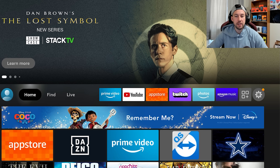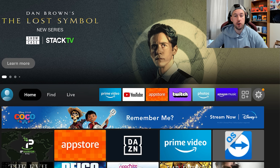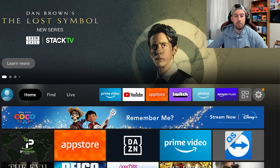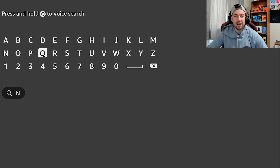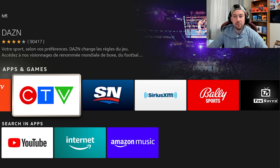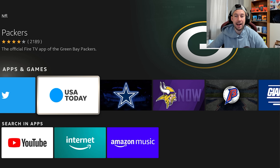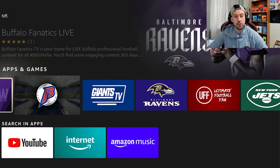Alright everybody, time for some bonus apps if you want to check out tons more NFL content on your Fire TV Stick. Go to the Find section, search up different apps — we're going to type in NFL. Depending on what country you're in, you'll get different options. Go down to Apps and Games and here you'll see tons of specific apps for your team: Packers, Cowboys, Vikings, Ravens — pretty much every team has their own app.